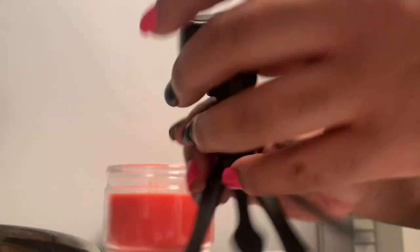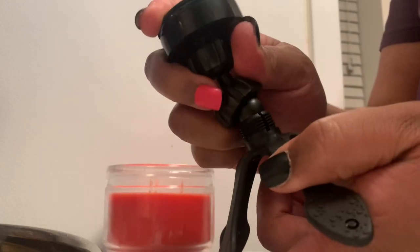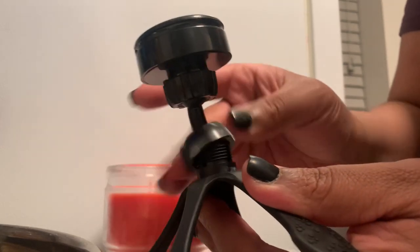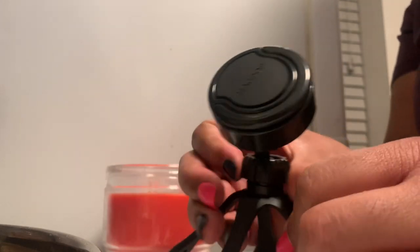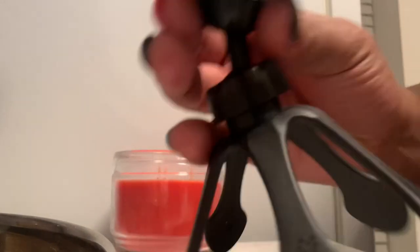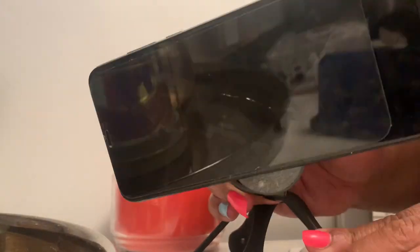I got the tripod put together — this is really easy. Just push it in gently so I don't break it. I sped up this part of the video. I got my magnetic pop tripod tonight because I needed a new tripod.